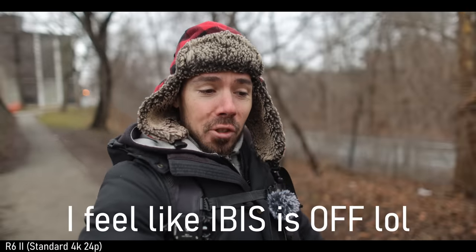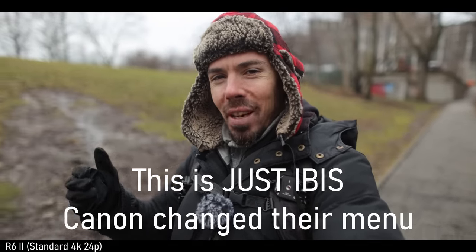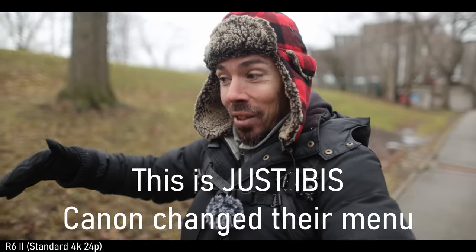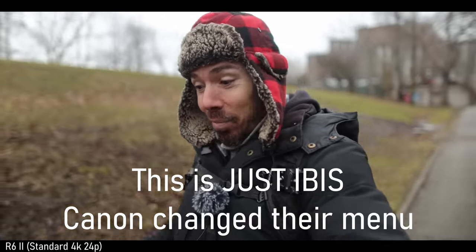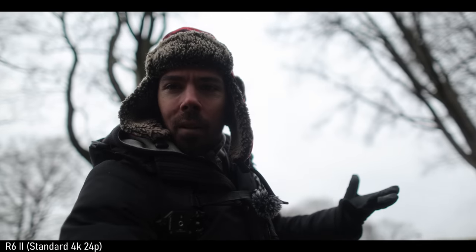We've switched to the R6 Mark II — 4K but just standard profile so I don't have to huff and puff while editing these files. Just IBIS right now — is it smoother than the EOS R was with just digital stabilization? I just did a slow-motion test — 720p versus 1080p. Let's switch into digital stab and see if that helps. IBIS plus digital, no lens stab. IBIS plus digital stab — that should be Panasonic level. If it's not, then the Panasonic S5 II is right down the corner at $500 less — 800 Canadian maybe — plus that 20-60 kit lens.